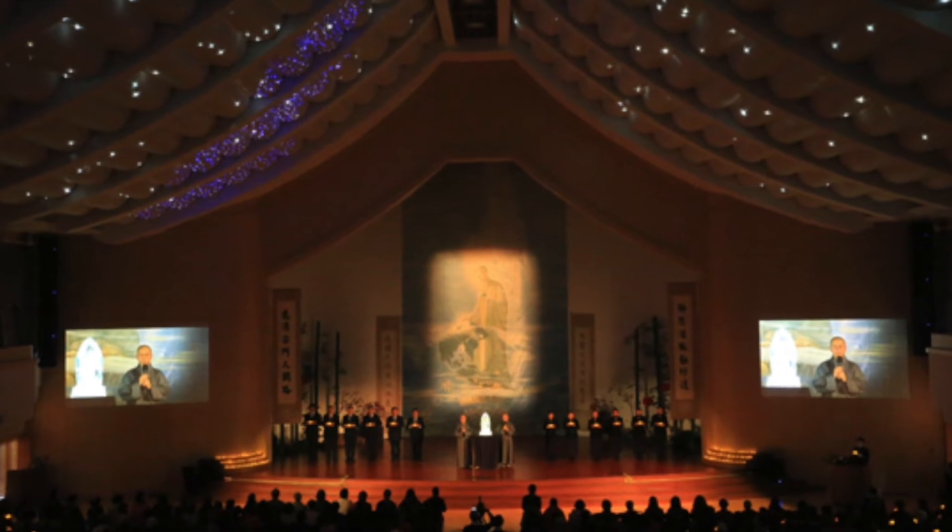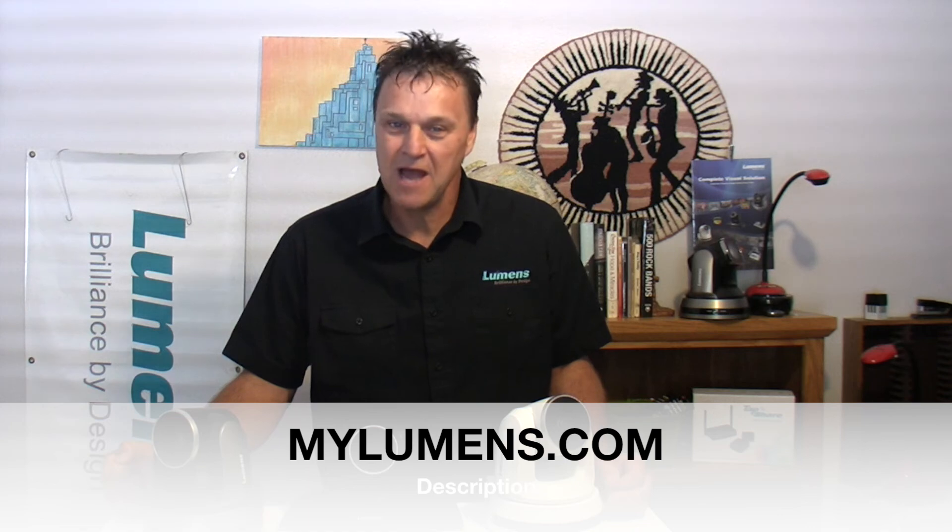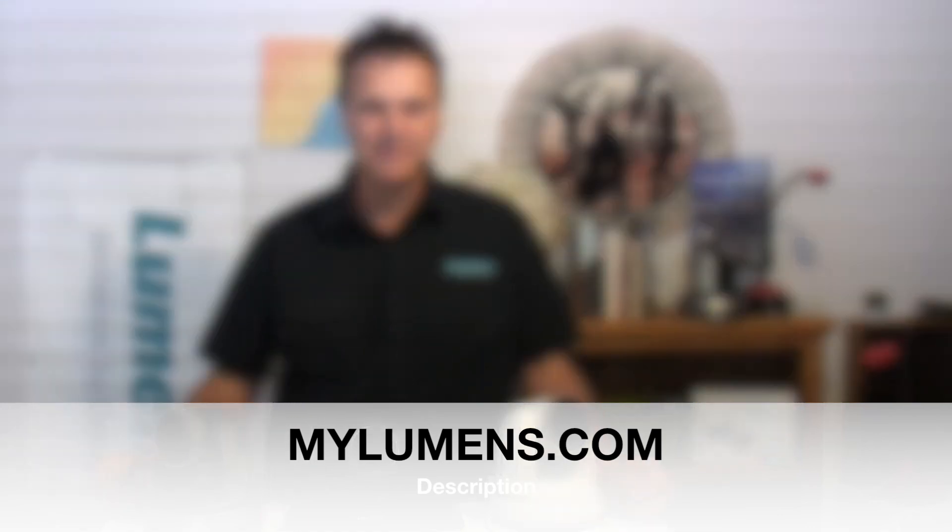What is a PTZ? Pan, Tilt, and Zoom. And Lumens makes the best. For more information, please visit mylumens.com. And thank you for watching TTL.